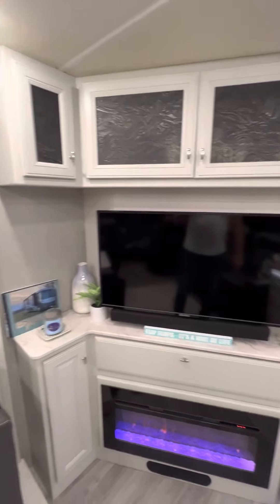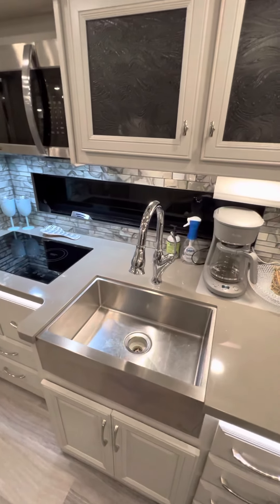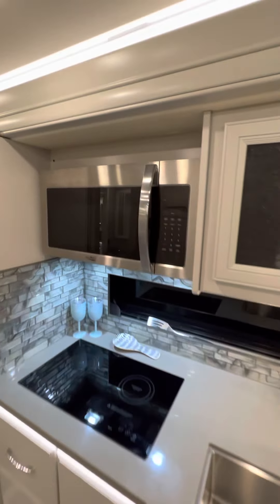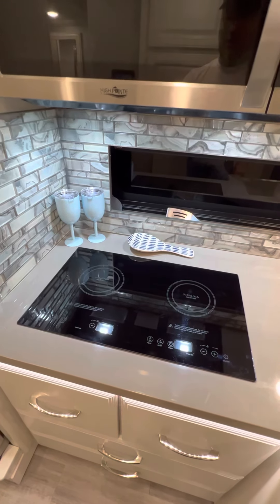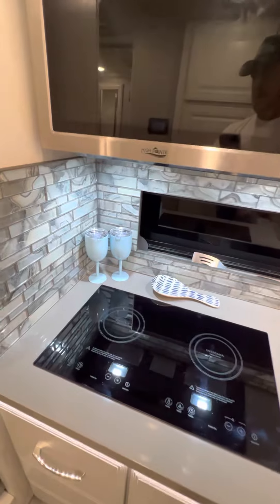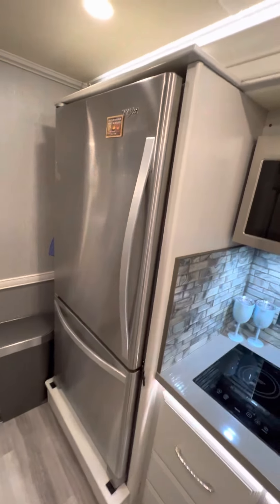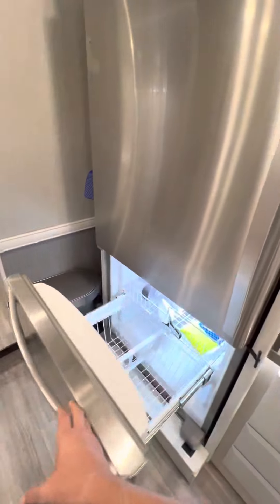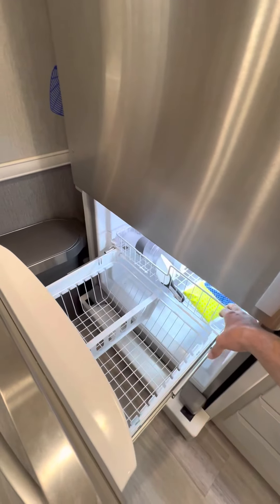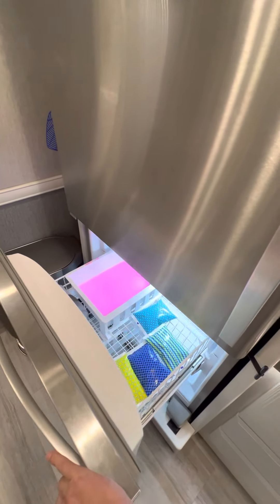Main TV in the living space. Kitchen area — nice deep stainless steel farm sink, convection microwave oven, and a two-burner induction cooktop. There is no LP on this coach; it all runs off diesel or electric. You've got your residential refrigerator on top and your freezer on the bottom — it does have an ice maker built in. The coach is winterized currently, which is why there's pink in the ice maker.